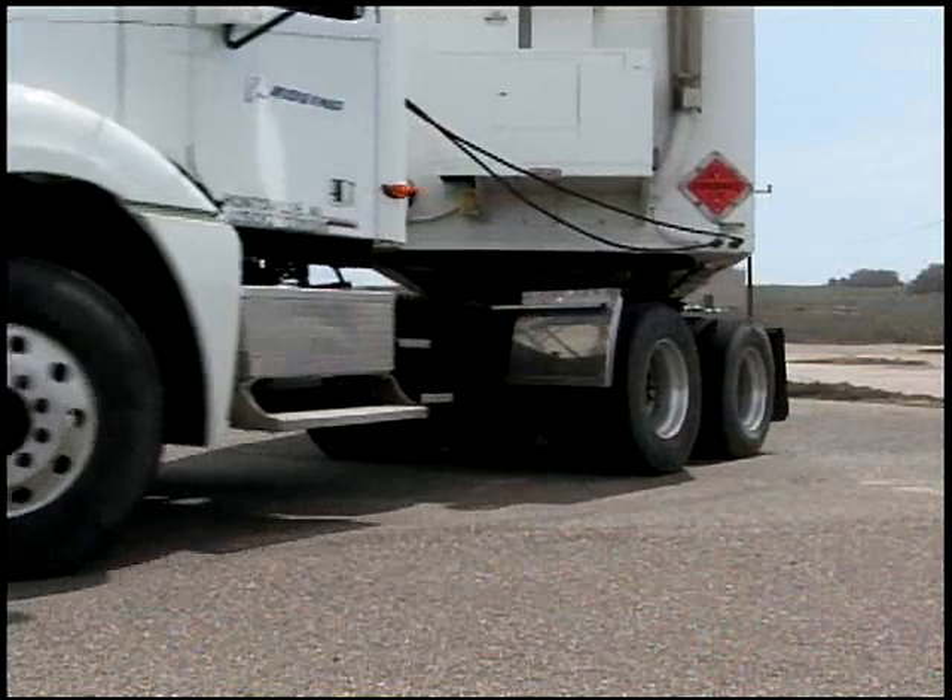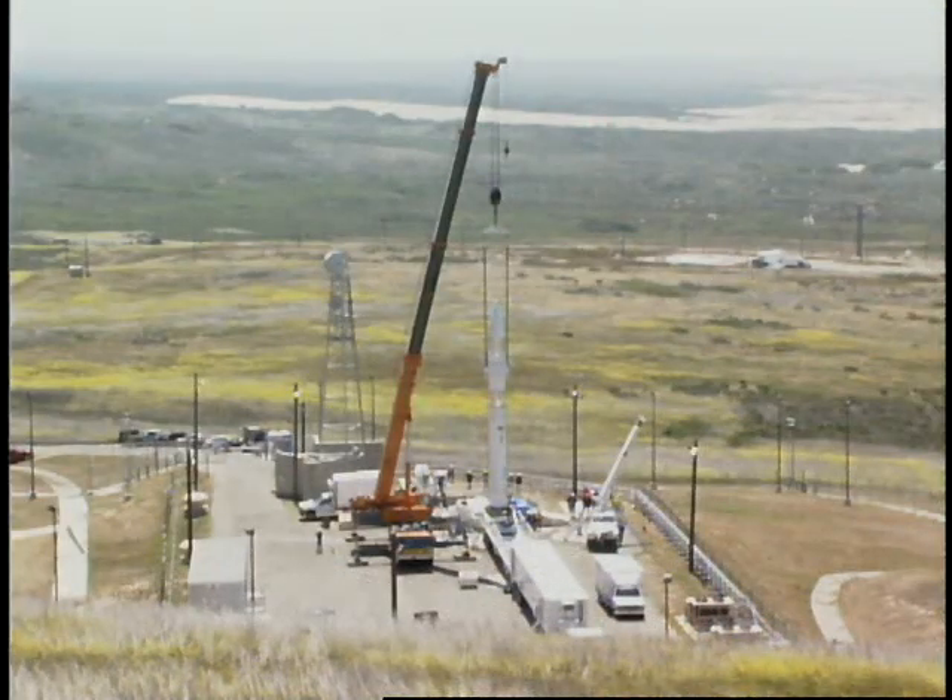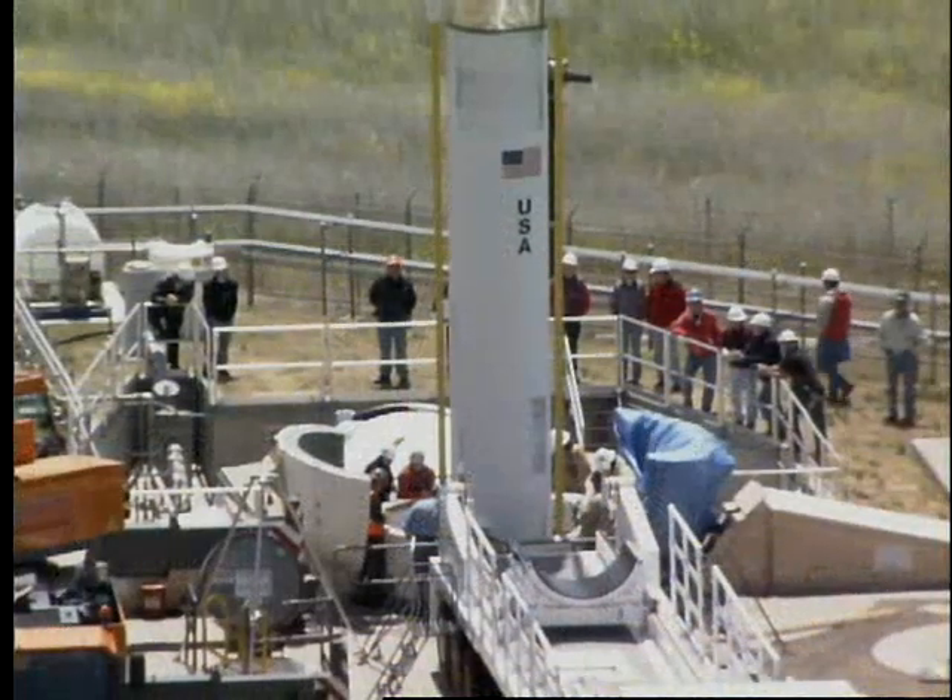With assembly complete, the interceptor was emplaced in its silo at the launch facility and readied for the flight test.